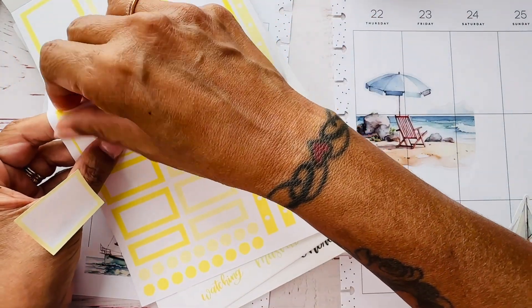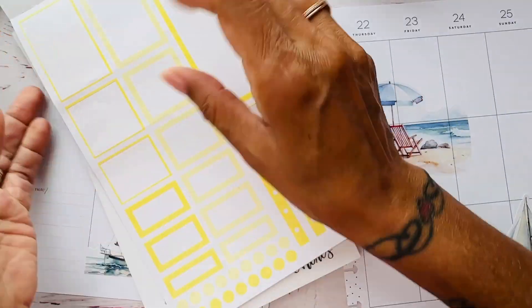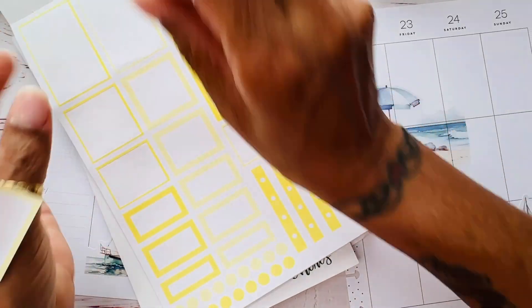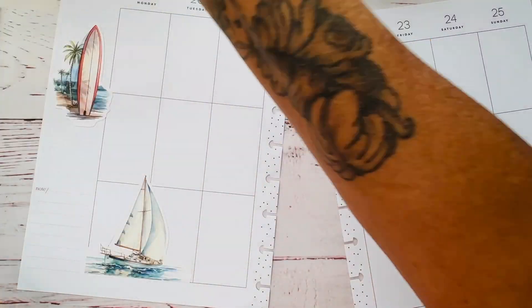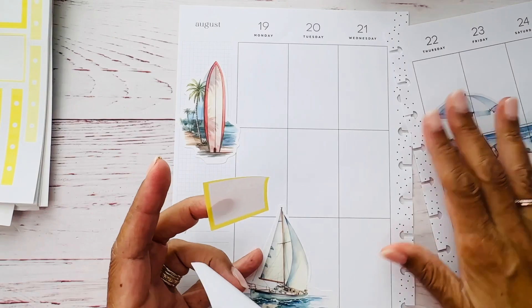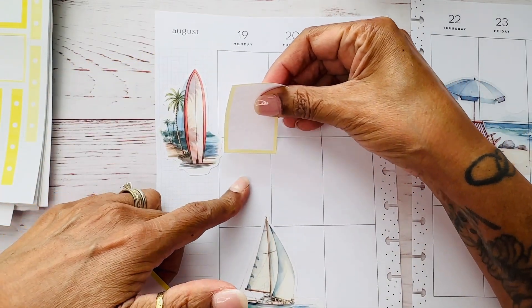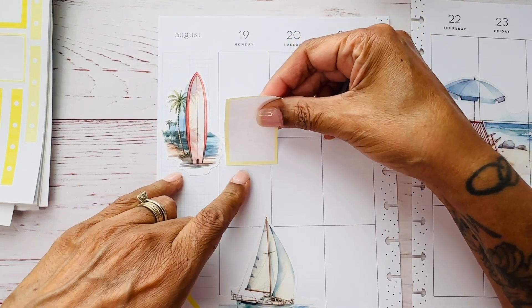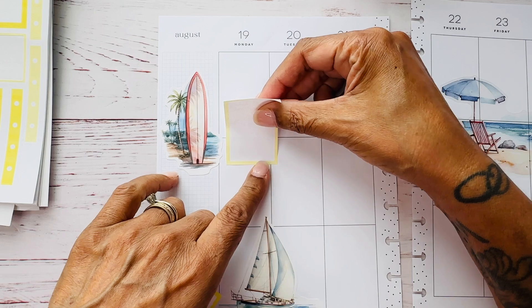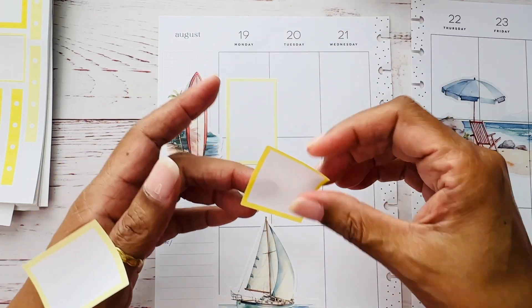I'm going to pull the boxes and this box. I think I'm going to make a little cluster. So let's put this one here. It wants to stick itself down. So yeah, other than that, what have I been doing?